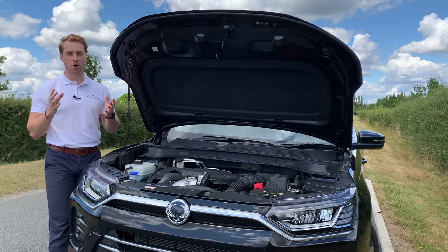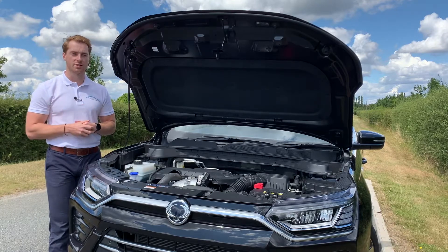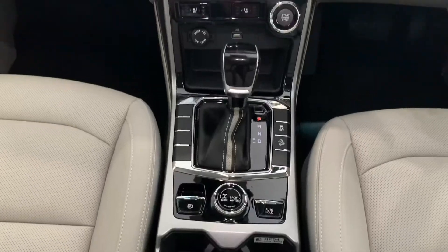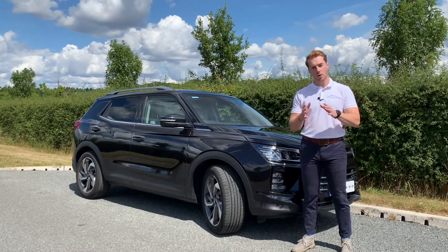Whatever the choice, both engines are designed to deliver maximum fuel efficiency and driver satisfaction. The new Corando comes with a choice of either a six-speed manual transmission or a six-speed automatic Aisin transmission, like in this ultimate model here. Whatever the choice, both offer smooth and quiet gear shifting.